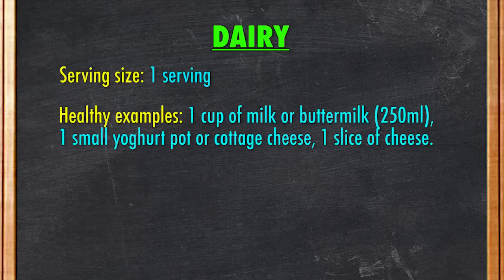Next, dairy. Nowadays there is a lot of controversy regarding the pros and cons of dairy products. Some of you might not consume dairy as part of your meal, or you may be lactose intolerant. Whatever your stance is on dairy products, consume them in moderation. If you intend to add them as part of your meal, go for one serving. Healthy examples include one glass of milk or buttermilk, one small pot of yogurt or cottage cheese, or one slice of cheese. This can be consumed separately or added as part of your cooking.